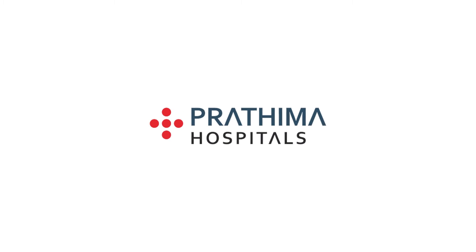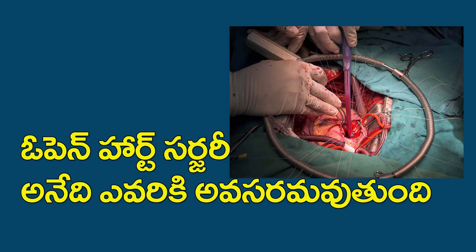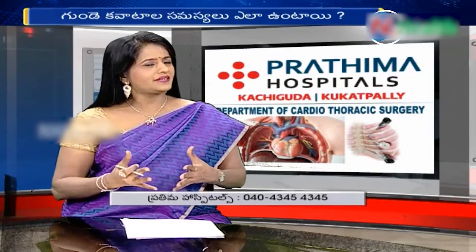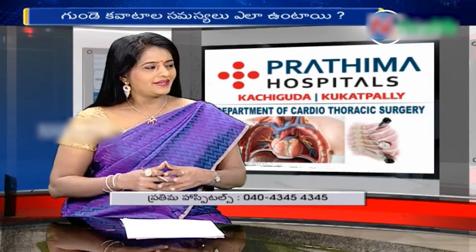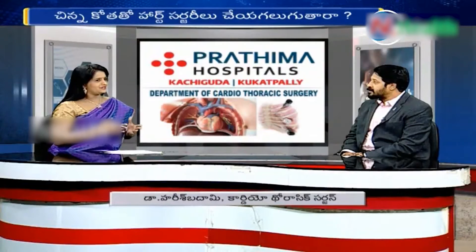What is the difference between heart surgery types? In heart surgery there are different types: beating heart surgery, closed heart surgery, minimally invasive, and keyhole surgery.